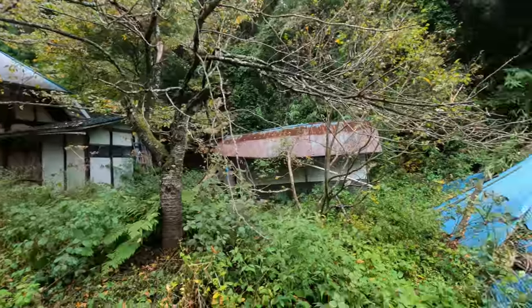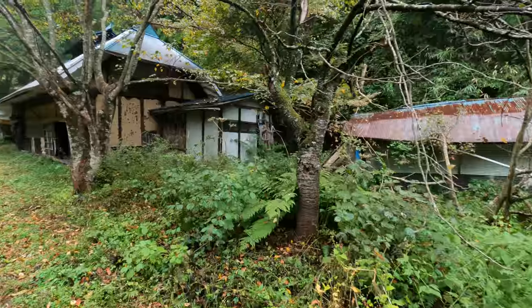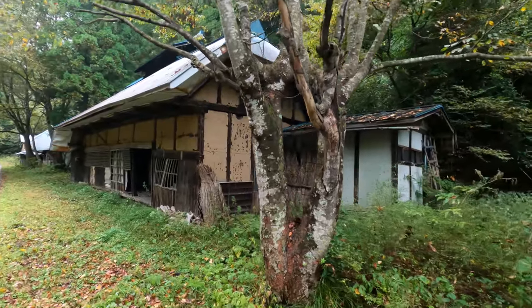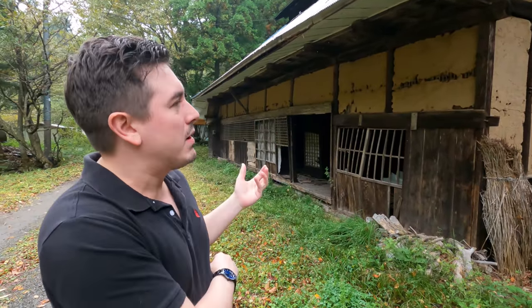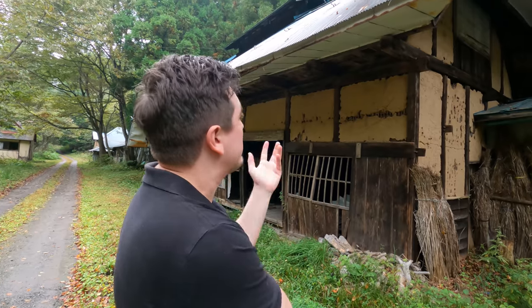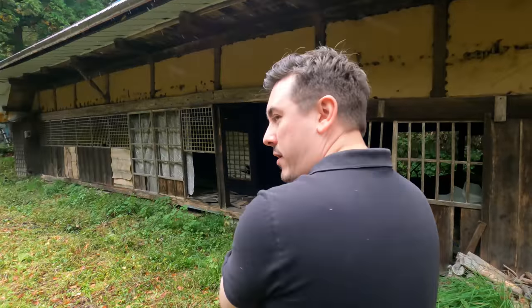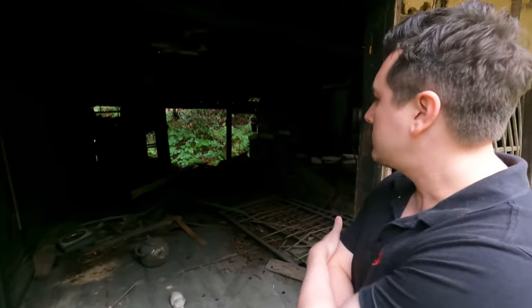Hey guys, out once again in yet another abandoned village, this one being out in the area of Fukushima. This one has a bit of a guest. I've been working on my house recently — it's not everyone's liking, I've been working on it for 12 months. Come on in, have a look — MTV Cribs. Sometimes I like to just sit here in the dark, in the filth, and think about life, think about how much better Abroad in Japan is than Tokyo Lens Explore.